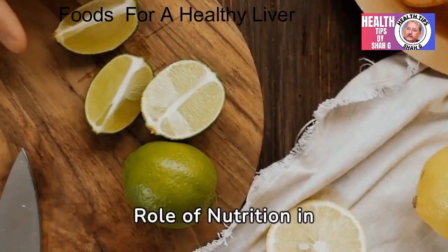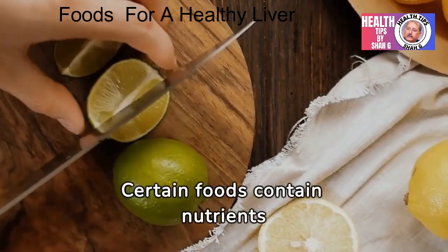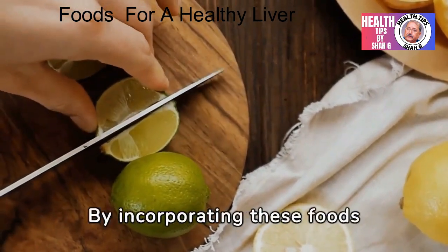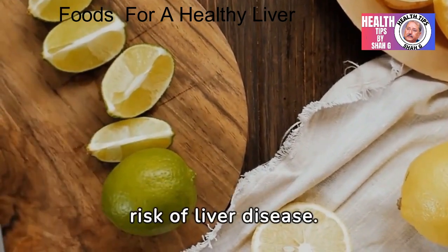Nutrition plays a crucial role in supporting liver health. Certain foods contain nutrients and antioxidants that help protect the liver and promote its proper function. By incorporating these foods into your diet, you can support liver health and reduce the risk of liver disease.